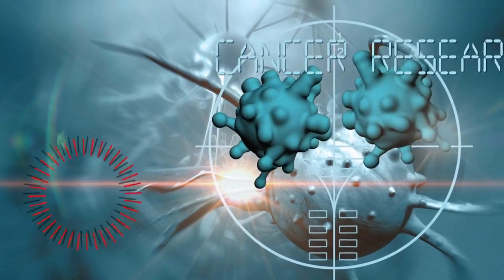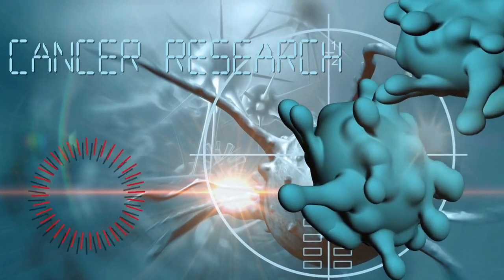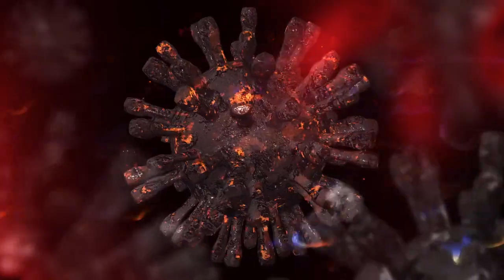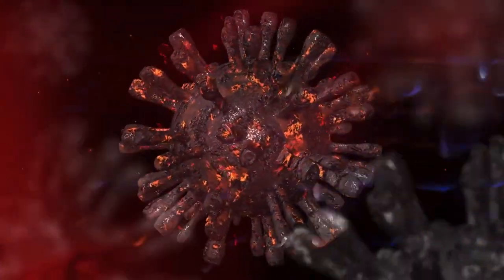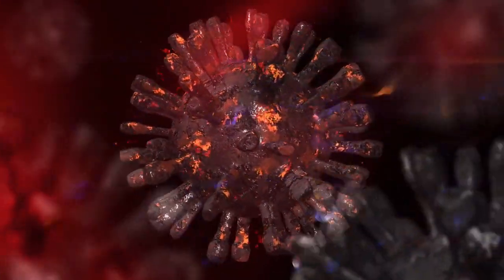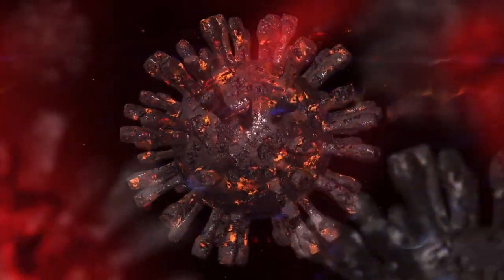Cancer-causing foods, also known as carcinogenic foods, are those that have been linked to an increased risk of developing cancer. These foods contain certain substances or undergo cooking processes that can potentially damage DNA, promote inflammation, or contribute to the growth of cancer cells in the body.